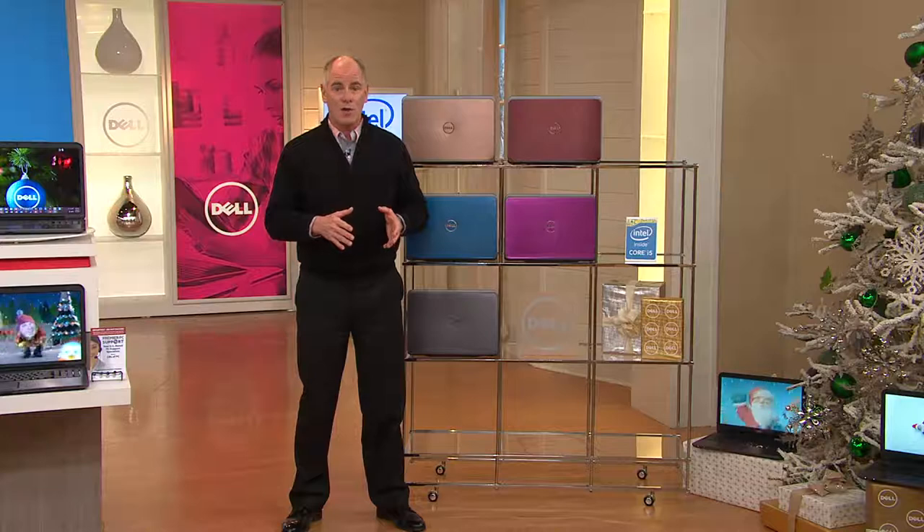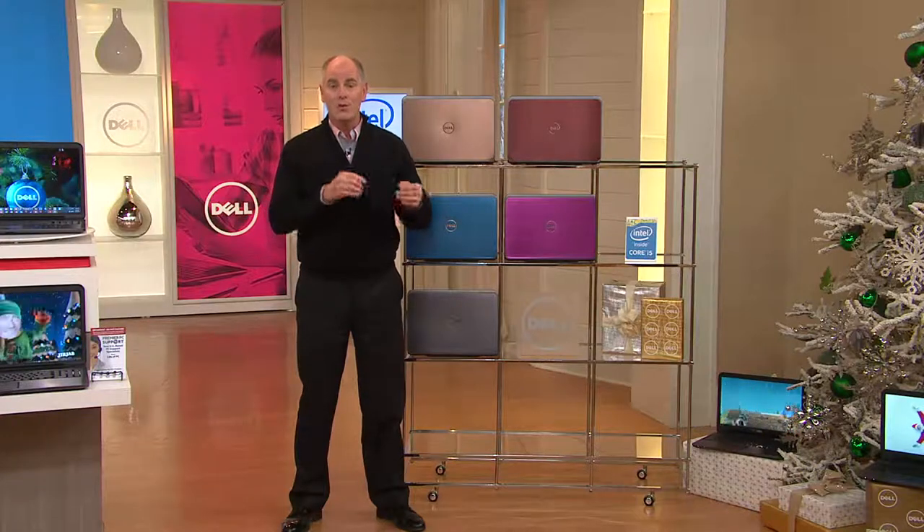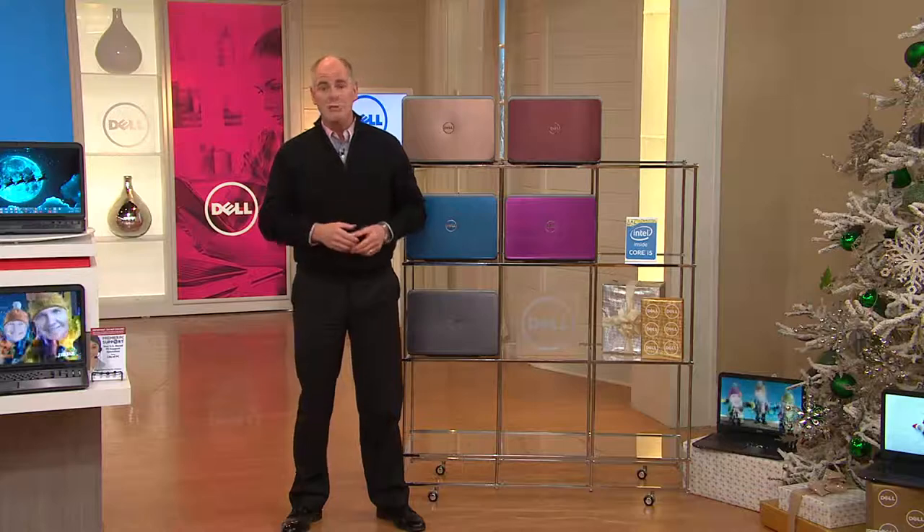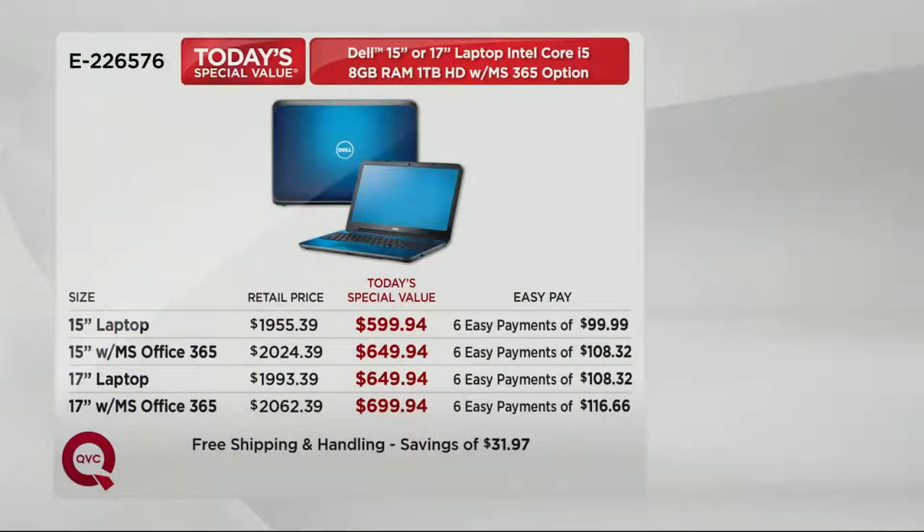People use their computers differently today than they did 365 days ago, so computers had to evolve. This computer was built for us, and we have included an amazing value story. It is the best value we have done all year on a Core i5 processor, and in terms of Dell, it's the best today's special value we've seen all year from Dell.